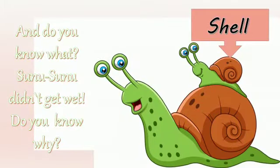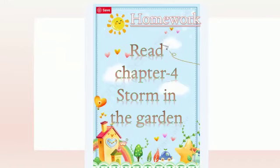And do you know what, children? Sunu Sunu didn't get wet. Do you know why? Because of the shell. I have told you earlier that the shell is the part of the body which protects the snail from danger — whenever the snail feels danger, it hides itself inside its shell. So this is our chapter for today. Your homework will be to read chapter number 4, Storm in the Garden. Hope you all enjoyed the chapter reading. Thank you, children. Stay home, stay safe.